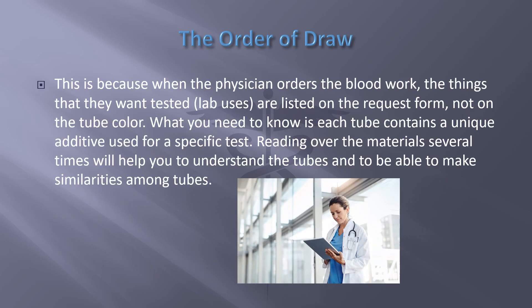When the physician orders blood work, the things they want tested are listed on the request form, not on the tube color. What you need to know is each tube contains a unique additive used for a specific test. Reading over the material several times will help you to understand the tubes and to be able to identify similarities among tubes.